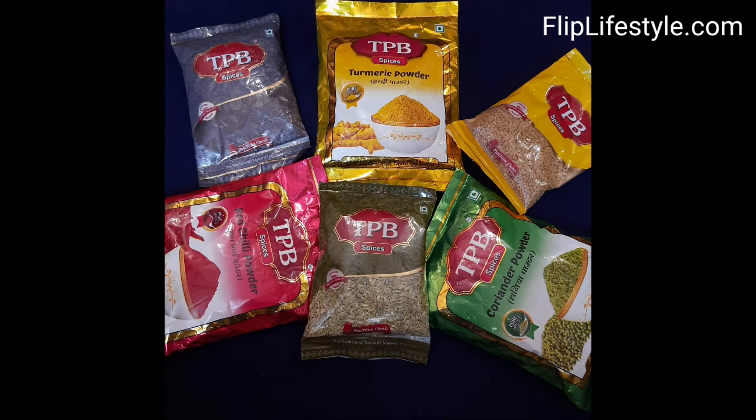Welcome to a new video from fliplifestyle.com. Today we have TPB Spices products and we'll be doing reviews of all of them. TPB Spices is a well-known brand established in 2010.